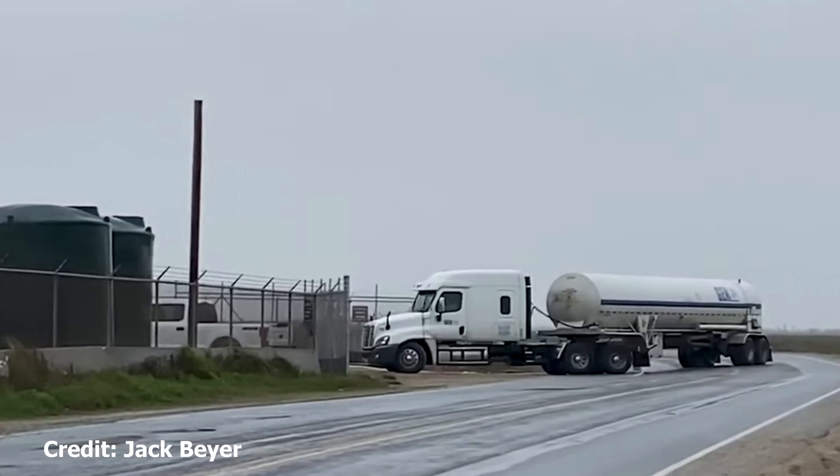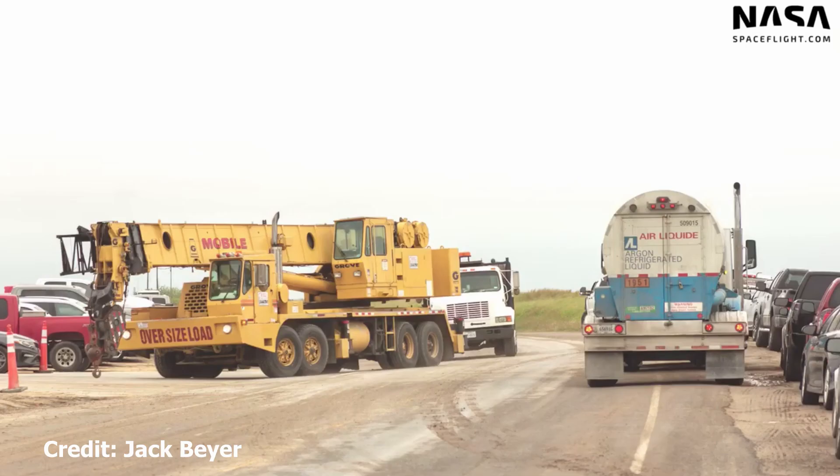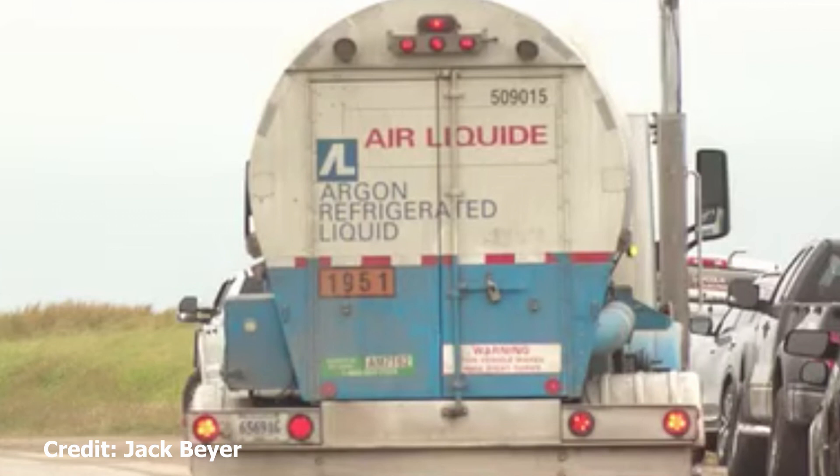Now these tanks that arrived — I was thinking maybe it was fuel, but I don't think it is. I think it's argon that they're delivering for the welders.